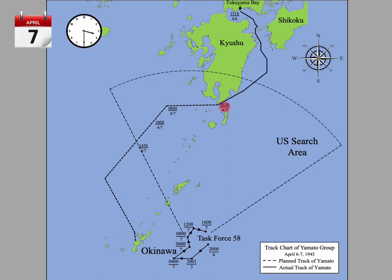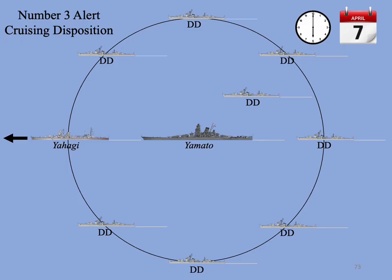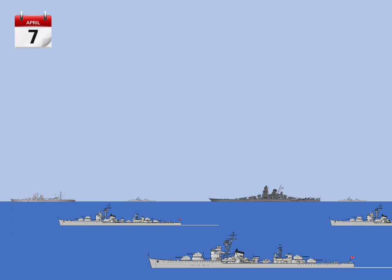At 0330 hours, the Yamato and her nine escorts had reached the southern tip of Kyushu. She changed course to the west before turning south for Okinawa. By 0600 hours on April 7th, entering waters where the planes of Task Force 58 were expected, the Yamato Task Force assumed No. 3 alert cruising disposition — a circular formation designed to repel an air attack — putting Yahagi in the lead and the destroyers spaced evenly around Yamato, steaming majestically in the center, all ships continuing to zigzag at 22 knots. The Yamato Task Force sailed without air cover and would have to fend off the expected attacking planes of Task Force 58 by herself.